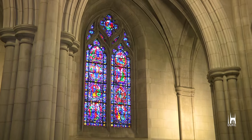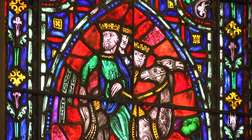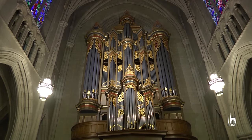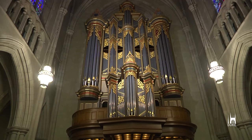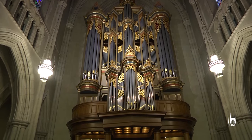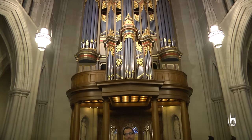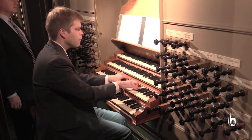As you come into Duke Chapel, you can't help but lift up your head and look around. One of the many sights you will see are the beautiful stained glass windows, which tell the story of the saints and the stories of the Bible. One of the things you might not recognize when you first enter from the back is the beautiful organ — the Flintrop organ — which would be above your head in the balcony in the back. It is one of the treasures inside Duke Chapel.